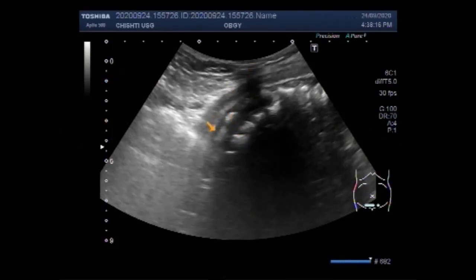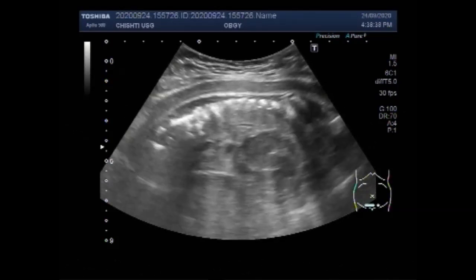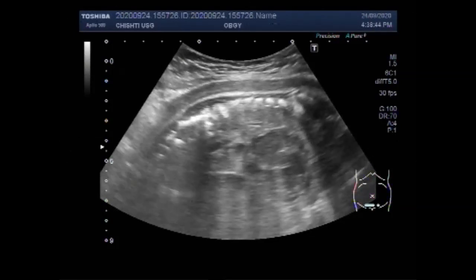About 2 to 3% of pregnancies will be lost in the second trimester, a rate that is much lower than in the first trimester. Once a pregnancy gets to about 20 weeks gestation, less than 0.5% will end in fetal demise. A loss at this time in pregnancy is most often a hard and sad experience.